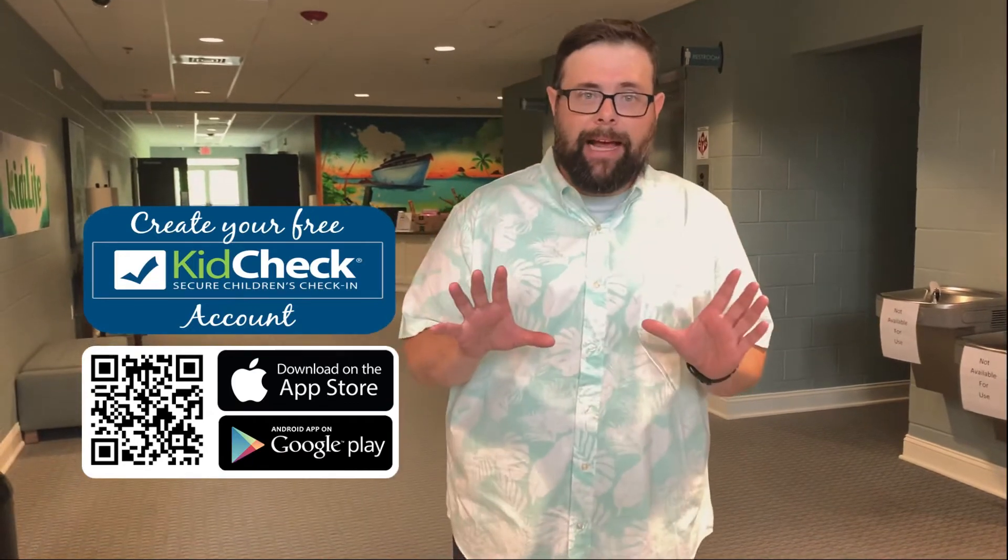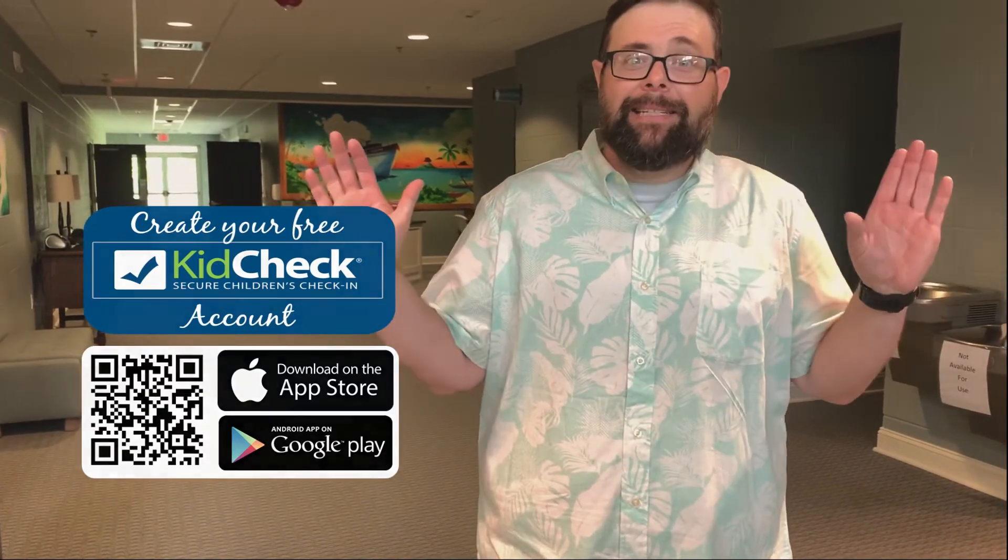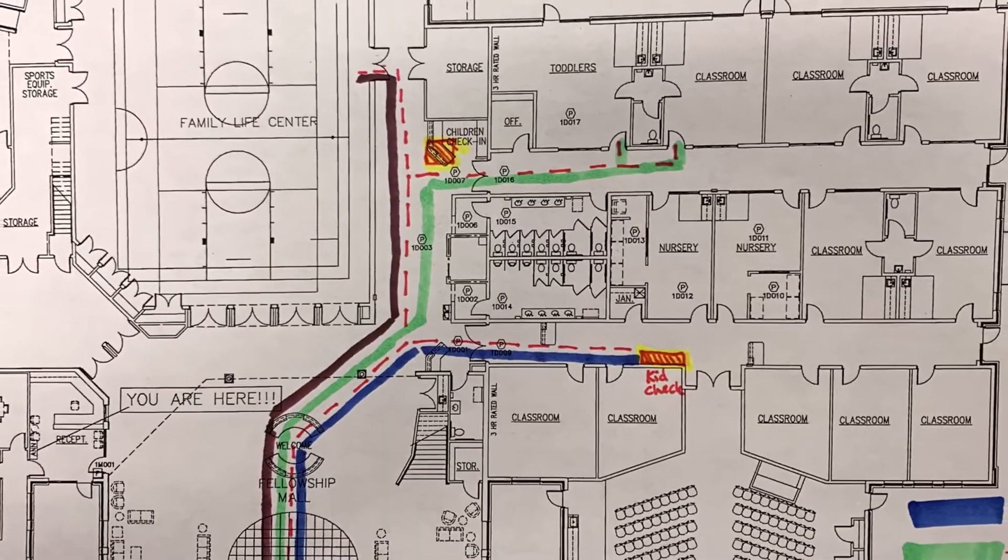We're excited to see you this Sunday, and we hope that you enjoy worshiping together once again. To help make the check-in process go smoothly, we'd like to ask every family to download the Kid Check app on your phone. That way you can check in your family on the way to church, and when you get here, your labels will already be printed. It makes it a seamless, easy way to do it. Thank you.